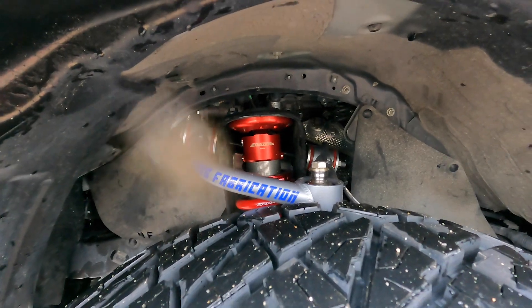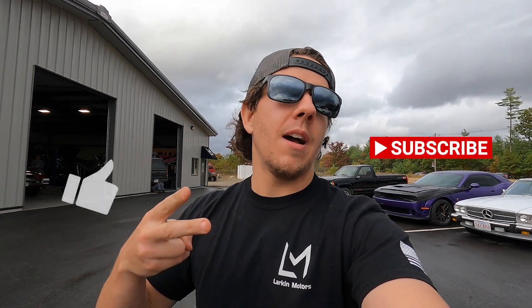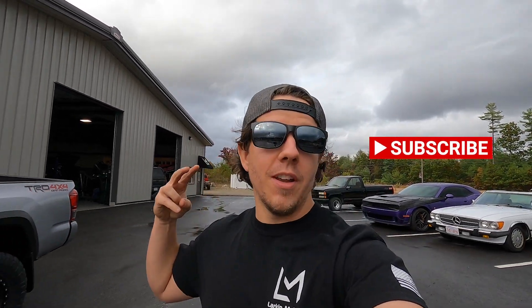Came out pretty sick if I do say so myself — I am definitely a fan of the Tacomas, they're a nice little compact unit. We got the Total Chaos control arms with the Toy Tech lift, as you guys know from the beginning of the video. I think it looks really good and hopefully the customer is satisfied with it. We're going to go ahead and wrap up this video — thanks for tuning in to Larkin Motors TV. As always, like the video, subscribe, and thanks for tuning in. Peace.